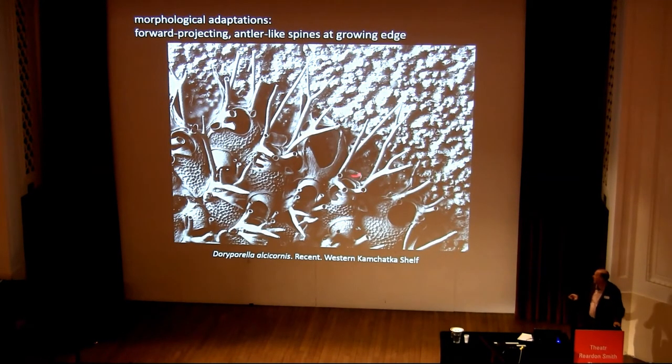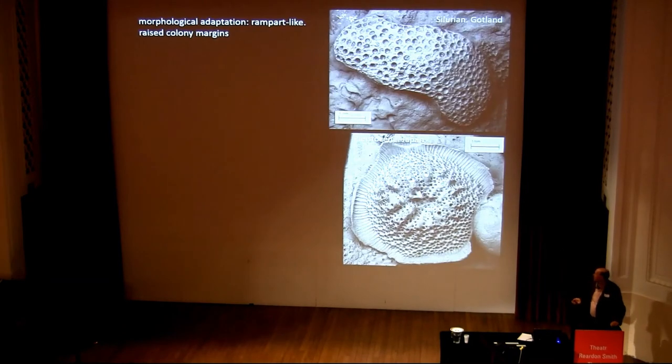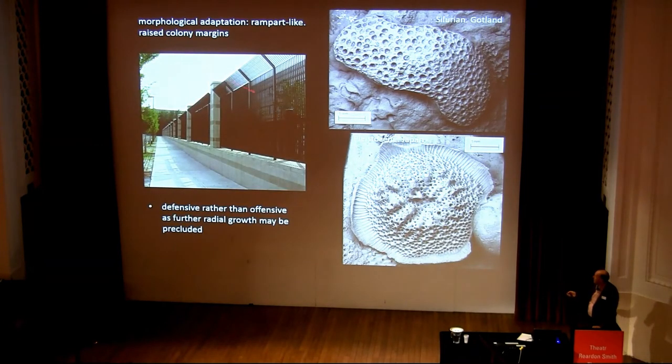What about morphological adaptations? Here's a nice modern bryozoan with amazing antler-like spines sticking out at the growing edge of the colony — this is the edge that's advancing and potentially meeting competitors. It's basically a Macedonian phalanx-type strategy for winning space. You can also, in order to avoid being overgrown, raise your edges and produce a rampart around the outside, lifting the edges up off the substrate — a kind of security fence. But this is very much a defensive rather than an offensive adaptation, because these things with raised edges can't usually grow much further.